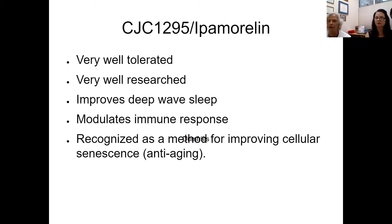CJC1295 and ipamorelin are very well tolerated and well researched. Beyond building lean muscle and burning fat, they improve deep wave sleep — and you notice this pretty quickly, about the first week after taking CJC. A lot of people report it really helps them get to sleep. It also helps with modulating the immune response, which is very important. When talking about things like COVID and overreaction of the immune system, CJC and ipamorelin can help with that.